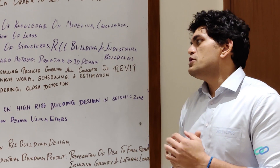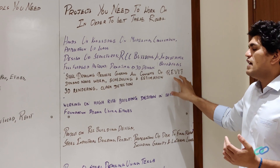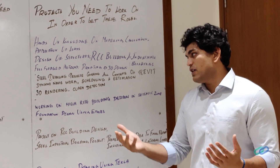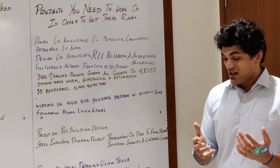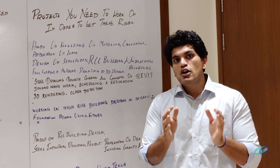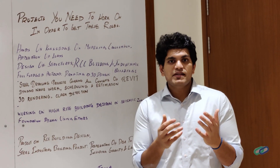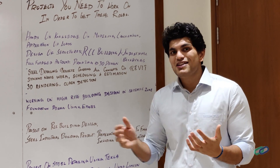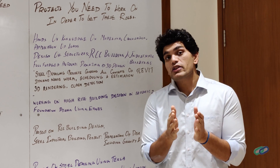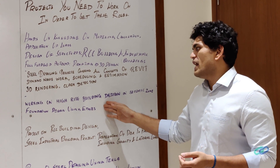The second project is for junior structural engineer. You need to showcase projects in which you have performed steel detailing, covering all concepts of Revit — Revit is commonly used for steel detailing. Your project should cover all aspects of Revit like Dynamo, Navisworks, work scheduling and estimation, 3D rendering, and clash detection. A project covering all these concepts makes you highly competitive. In an interview you'll be questioned on these aspects, and having worked on such a project improves your ability to crack the interview.